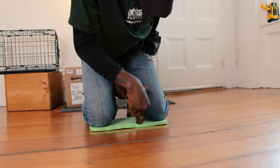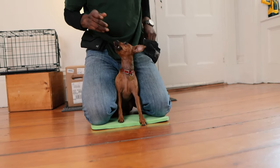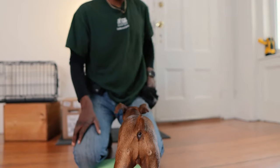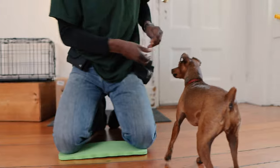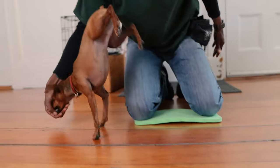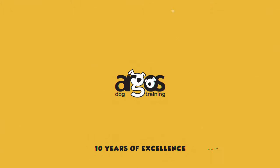That's it for this episode. In the next episode, we will be doing practical exercises to condition your dog to the muzzle. If you like what you see here today, give us a thumbs up and subscribe to our channel. If you'd like to learn more about Argo's Dog Training, check the description below for links to our other social media outlets and to the website — that's argostraining.com. Until the next time, enjoy your day and enjoy your dog.